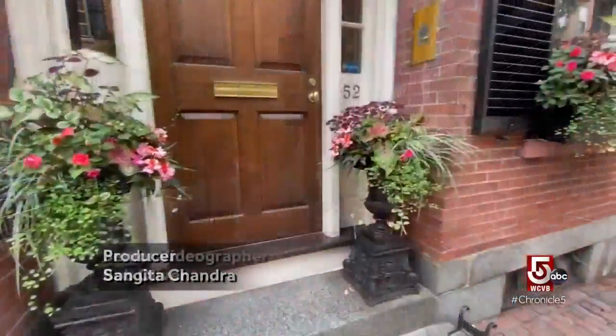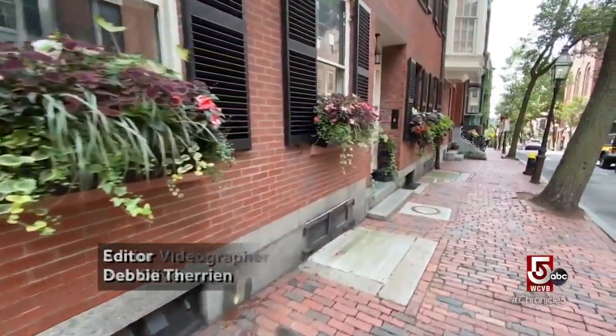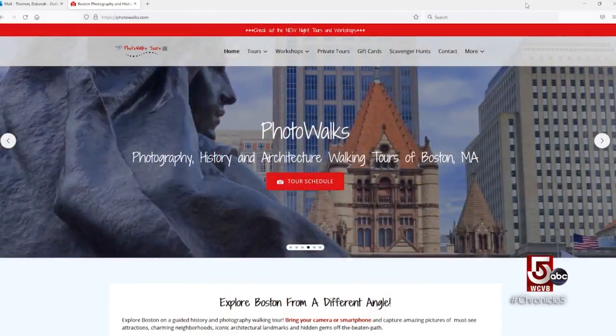One way to explore a neighborhood's nooks and crannies: walk. A lot of people probably overlook these buildings, and I was curious as to what's behind them. In 2002, Saba Alhadi launched her own tour company — photo walks.